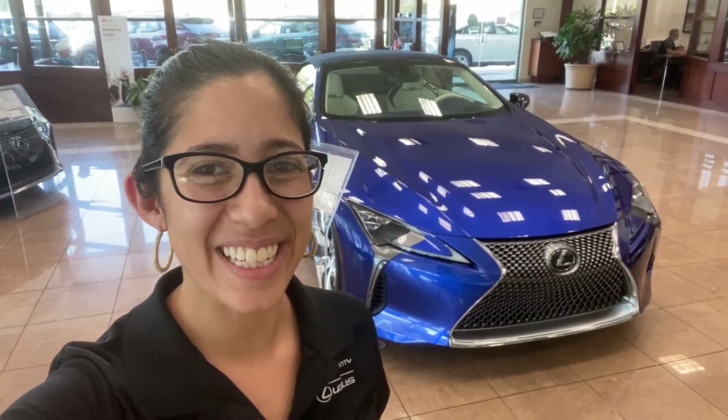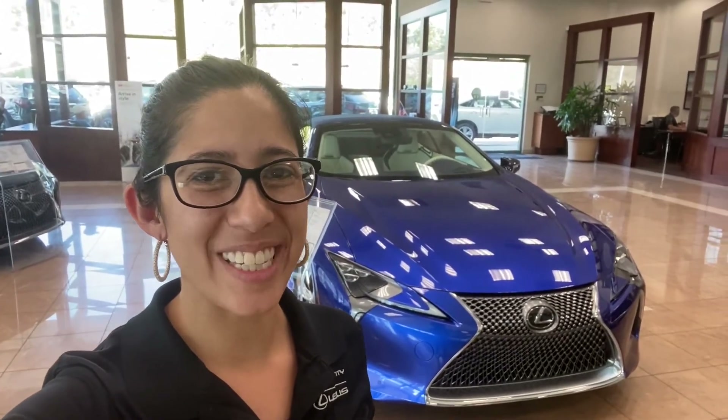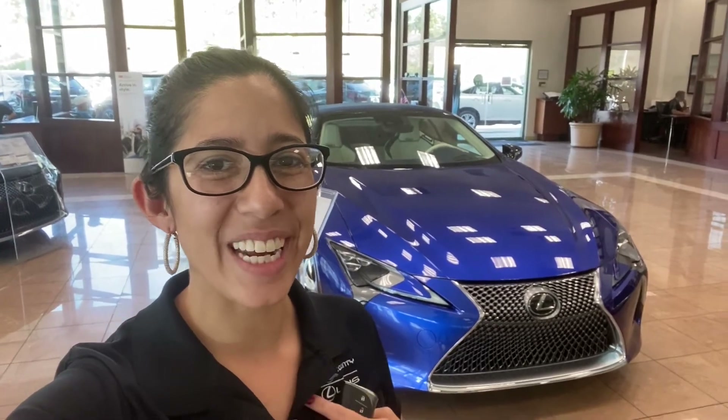I hope everyone liked the video and taken a quick peek at the LC convertible. I absolutely love the LC and the convertible just makes it that much more fun. If you have any questions please give me a call — Katrina at South County Lexus, 949-619-7168. Thank you.